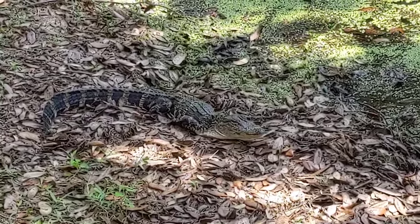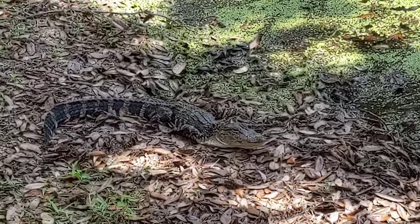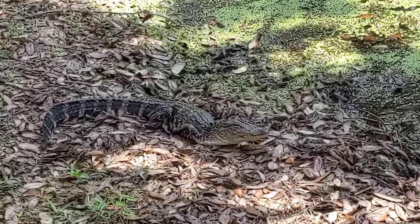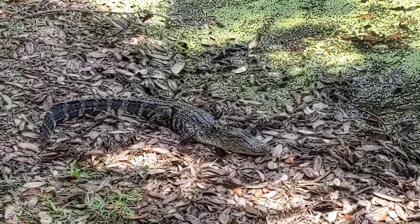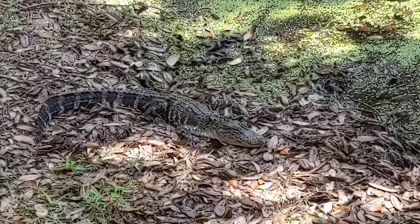Besides him, I saw one over on the far right. There's an itty-bitty one kind of close to him and one in the background, so I see four total.